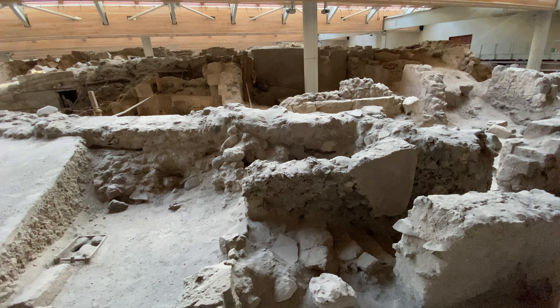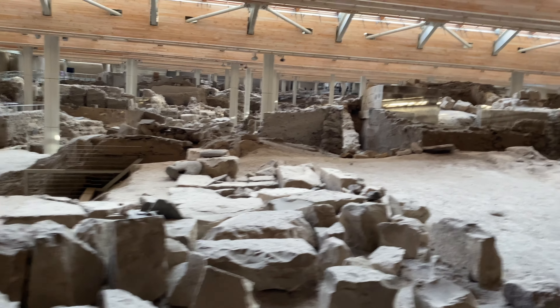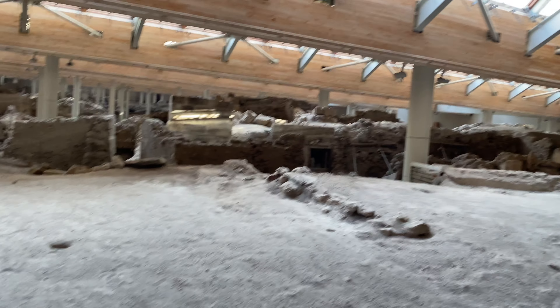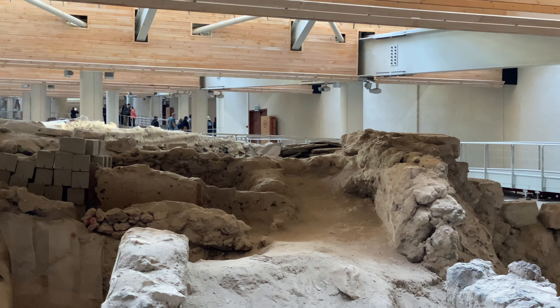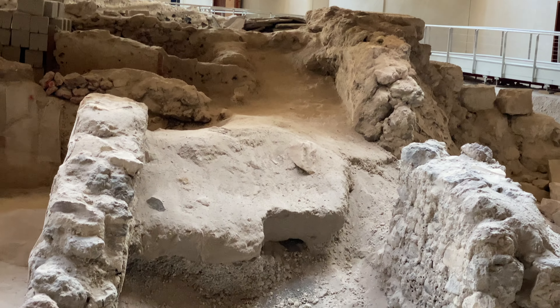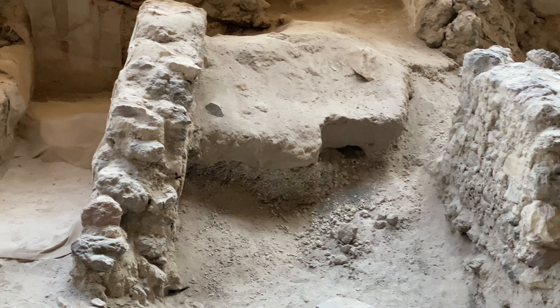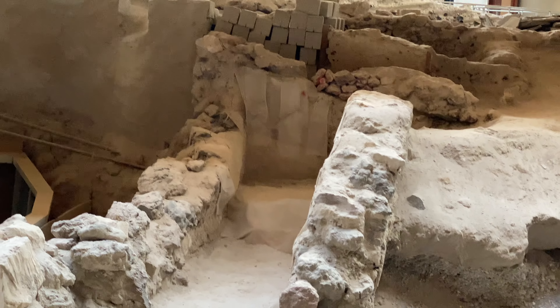So they haven't found any bodies. They think the people may have left before the eruption. But it's not completely excavated — only a very small percentage has been. So who knows what they'll find in the future.